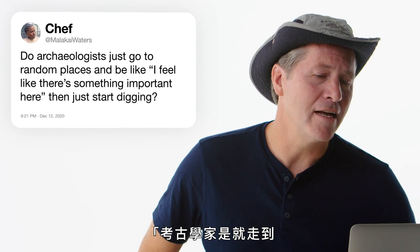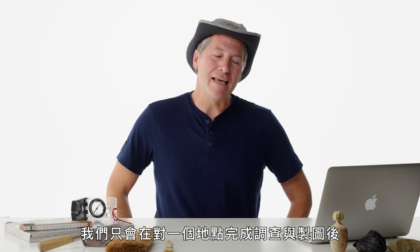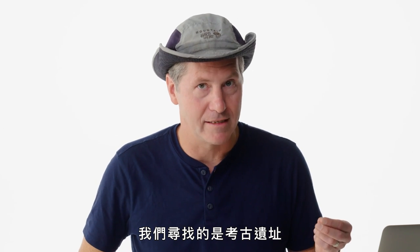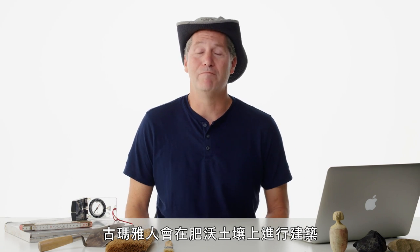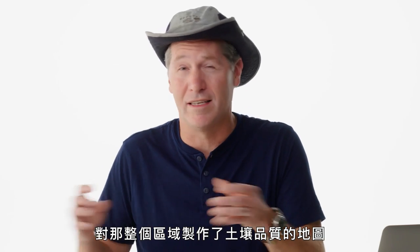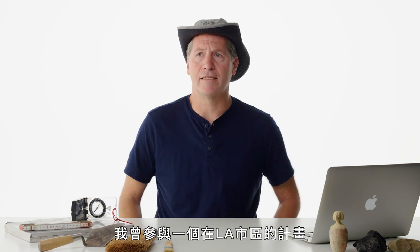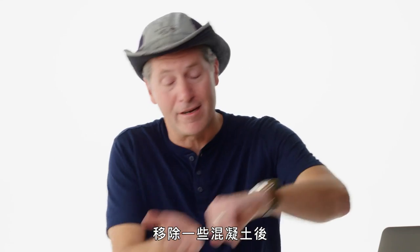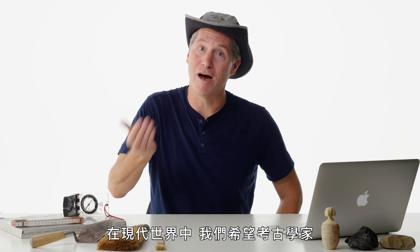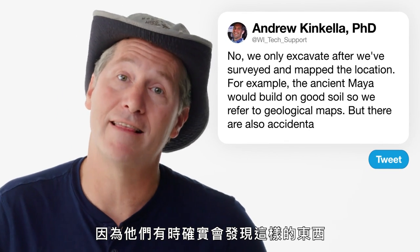Malachi Waters asks: do archaeologists just go to random places and start digging? We only excavate after we've surveyed and mapped the location, looking for the best possible places where archaeological sites might exist. The ancient Maya, for example, built on good soil, so soil quality maps are very useful. I worked on a project in downtown LA where they replaced the sidewalk and found a human skeleton right there — hundreds of years old. In the modern world, we want archaeologists along with construction projects because they do find things like this.